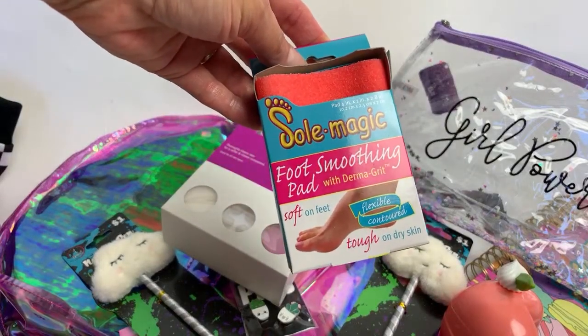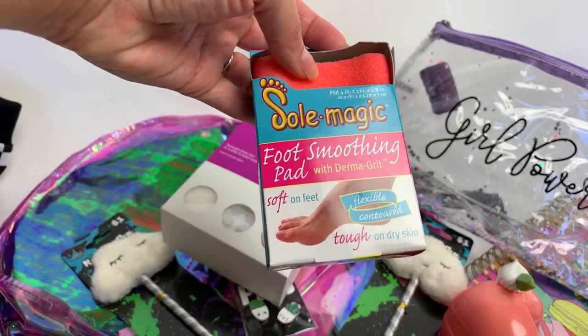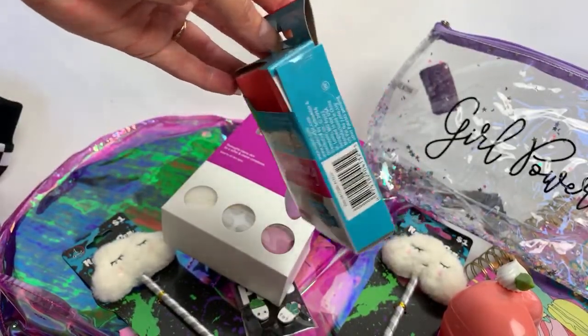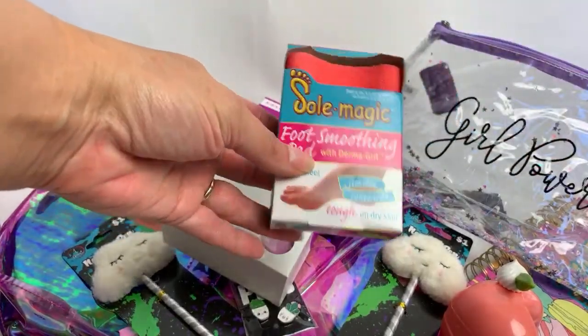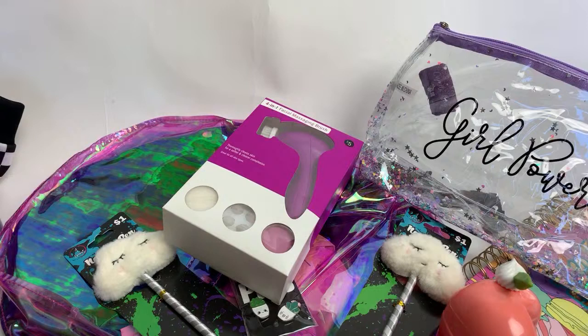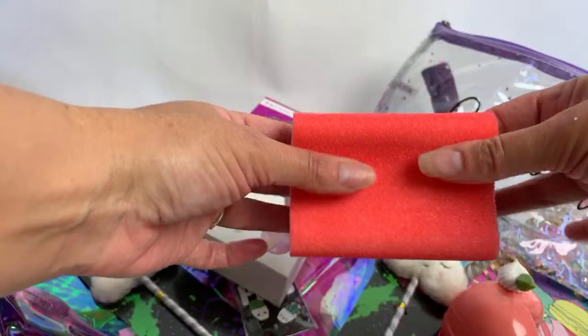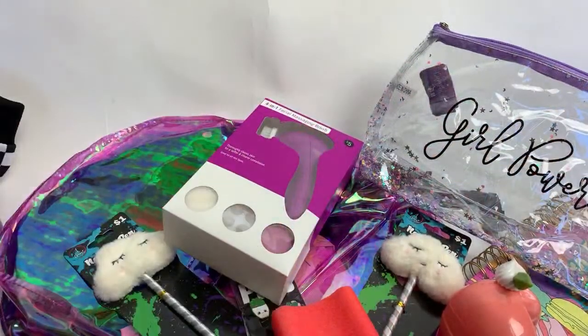I also got this Soul Magic foot smoothing pad with Dermagrit. Soft on feet, tough on skin. I've been looking at one of these for a while — if you need to file down some foot armor, this might be a good thing. I want to take it out of the package. It's really spongy — I really wasn't expecting that. It's super spongy. I'm not sure if I'm going to like it or not, but I'm going to try it.